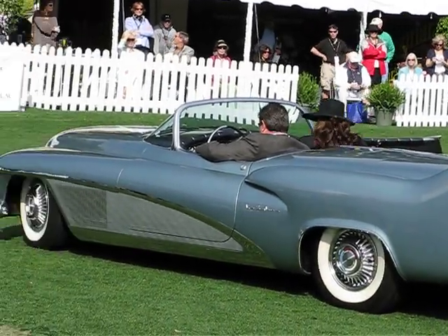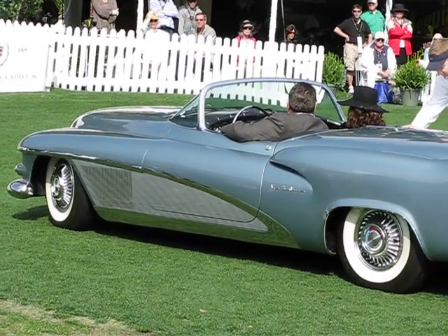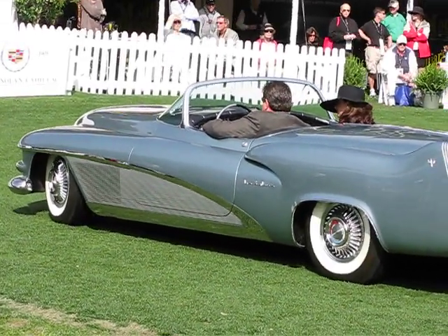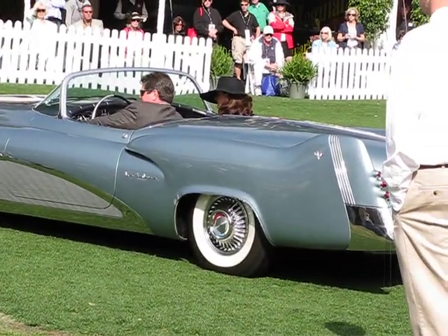The LeSabre, ladies and gentlemen, has a lot of design influence from fighter aircraft of the period, with the jet intake up front which houses the headlights, and fins reminiscent of P-51 tail fins. What a car.